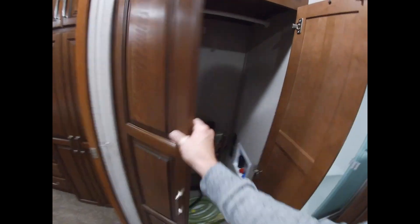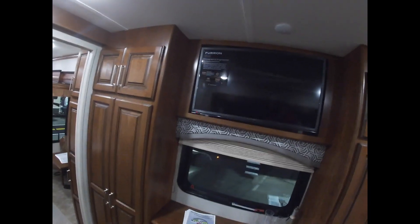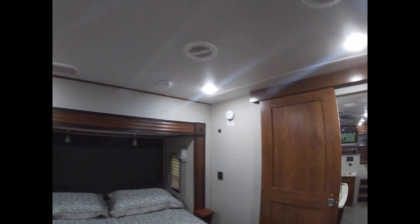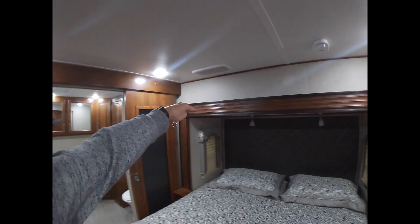Washer and dryer — yes. There's a little compartment up there for whatever you want. It's a strange spot for a TV if you're in bed, I think. It's a king size — that's pretty good. Those are useless little shelves. I feel like they should do something with this space, have the slide go all the way to the top and have more space up there or something.